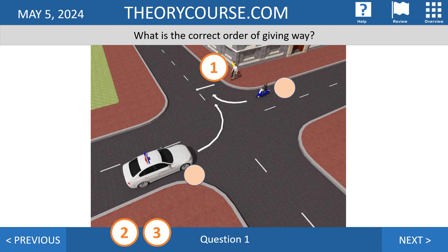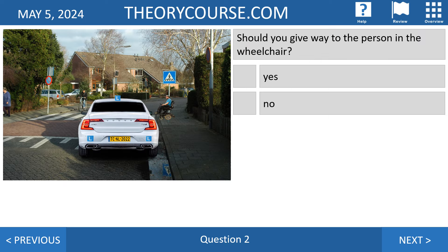So pedestrians are number one. Rule number one: on a junction without shark teeth, without stop signs, without traffic lights or without anything, the first rule is you have to give way to drivers from the right. There are no drivers from the right in this situation. The second rule is straight ahead on the same road. The third rule is the short turn goes before the long turn — so the moped is number two and the white car is number three.